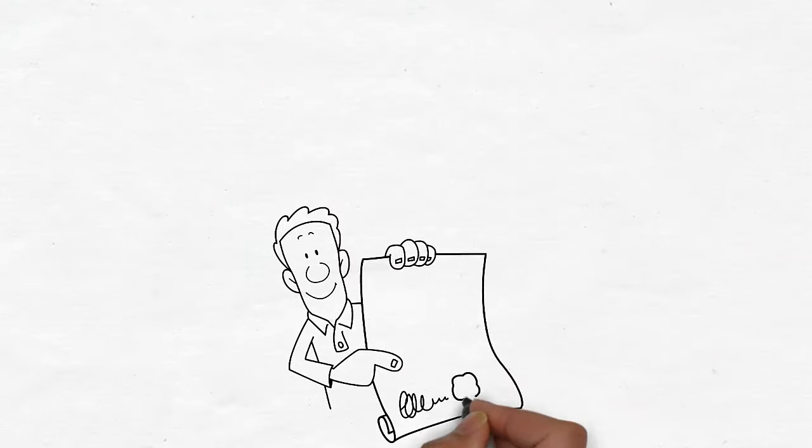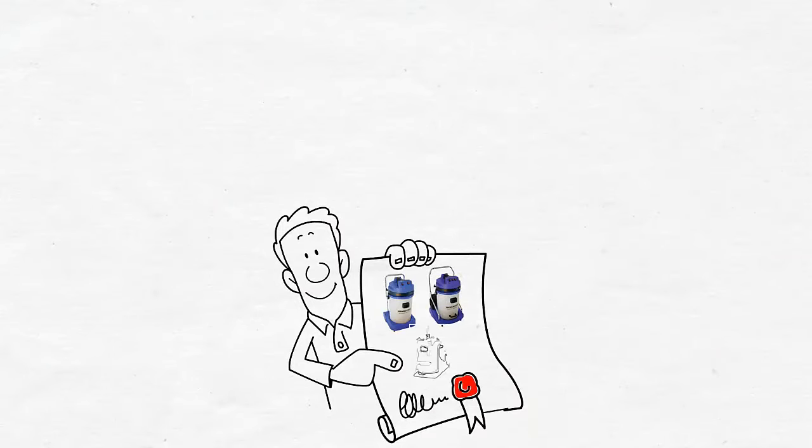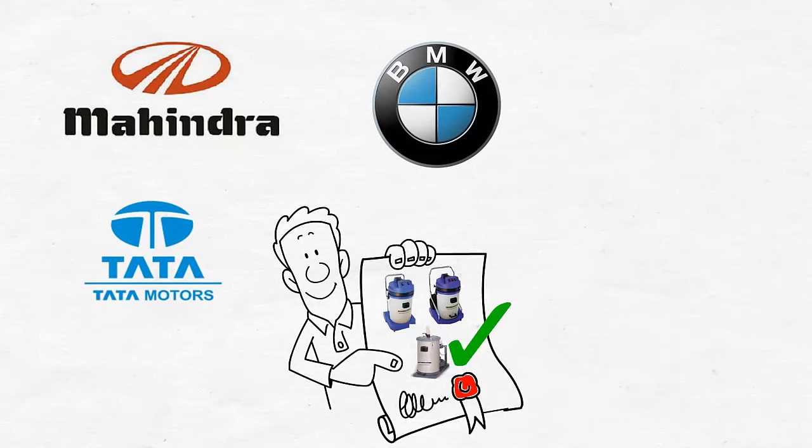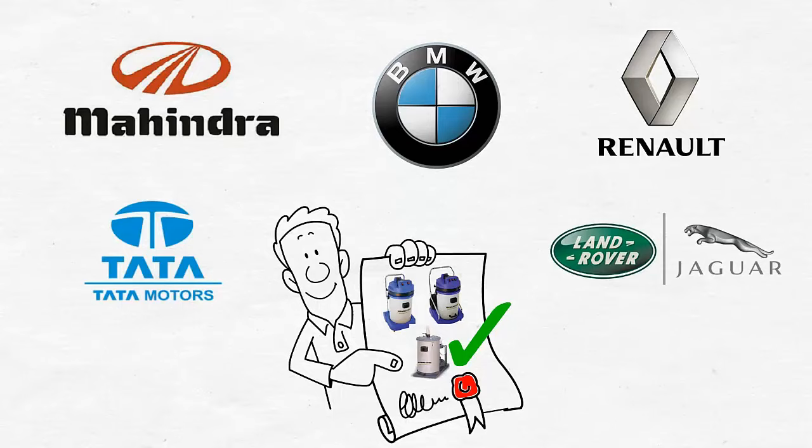This is why our vacuum cleaners and spray extraction machines are approved by many four-wheeler manufacturers, such as Mahindra and Mahindra, Tata Motors, BMW, Renault, Jaguar, and Land Rover, just to name a few.